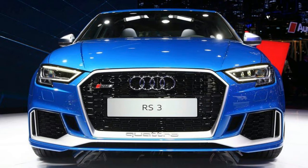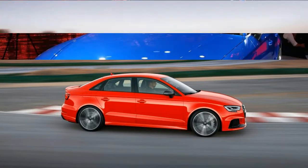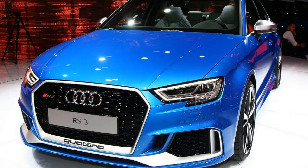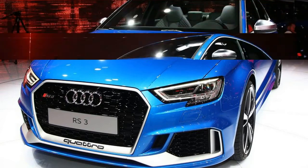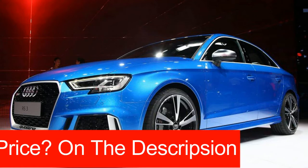Before it does that, however, Audi thought it best to put the RS3's turbocharged inline-five and other performance tweaks into the A3's sedan body, because, well, this is America, and we all know how Americans feel about hatchbacks, right?